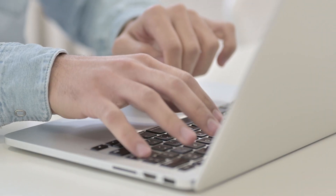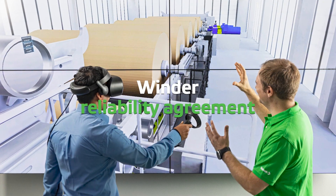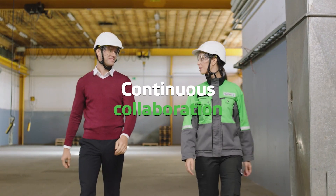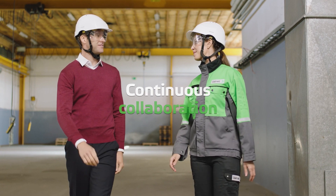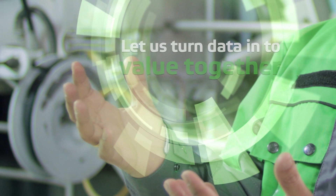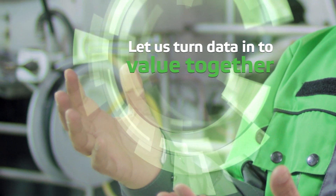We have designed the winder diagnostics concept, which is an essential part of the winder reliability agreement. Through continuous collaboration over the lifecycle, we will help you to overcome your challenges and reach your targets. Let us turn data into value together.